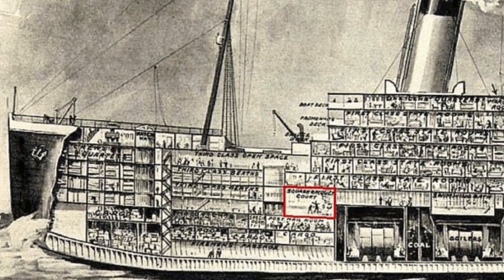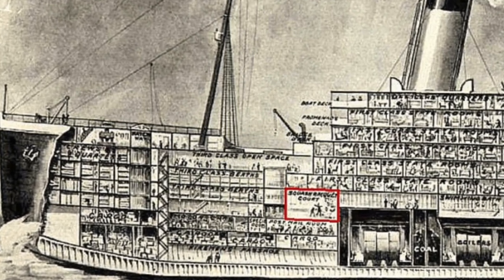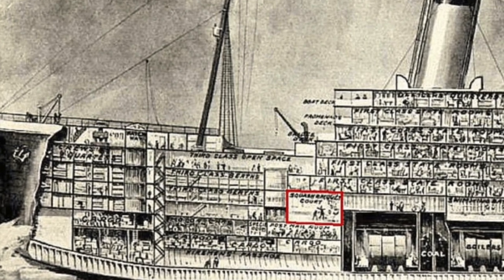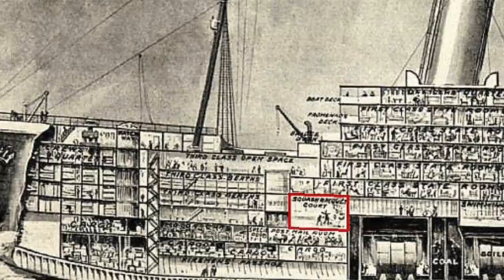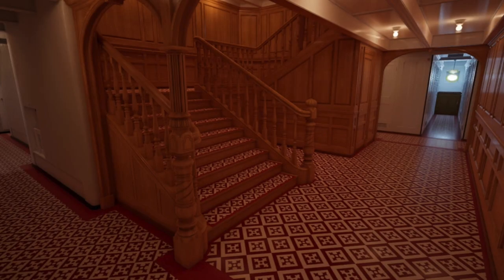Welcome into the forgotten rooms of the RMS Titanic. I thought it would be a fun thing to go back over some rooms that were not featured in the 1997 James Cameron hit film and take a look back, because I'm sure a lot of people don't know much about these areas of the ship. What were they, would there have been a way to incorporate them into the film, and what is their current status within the Titanic wreck?